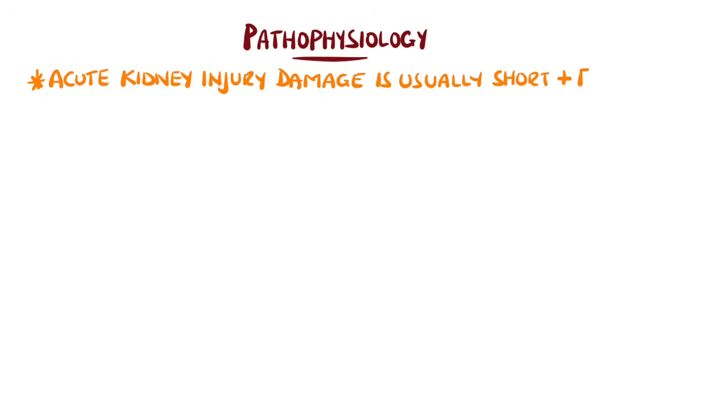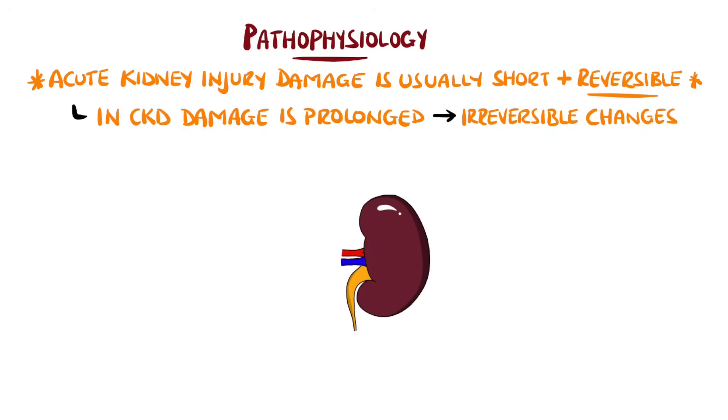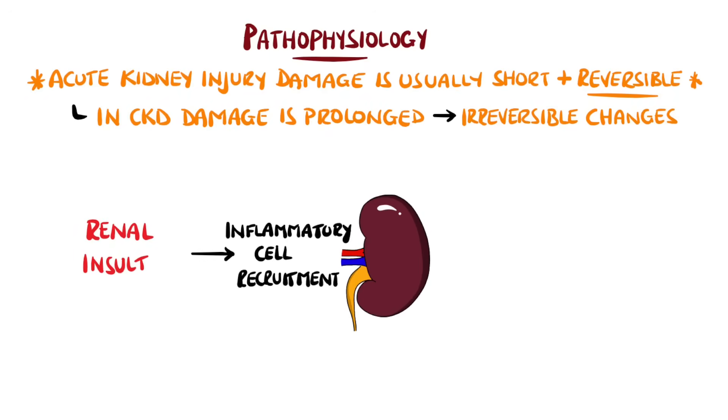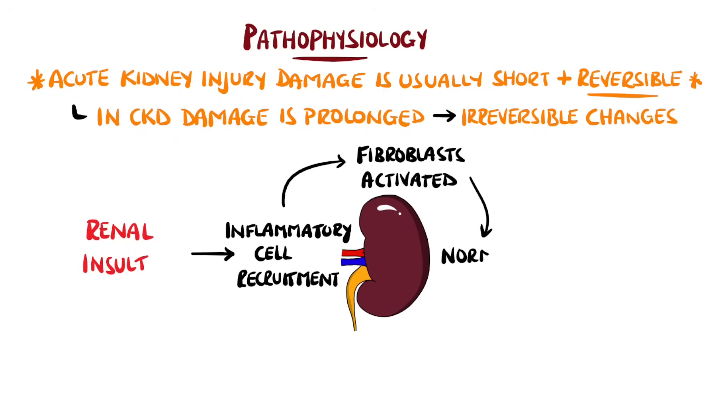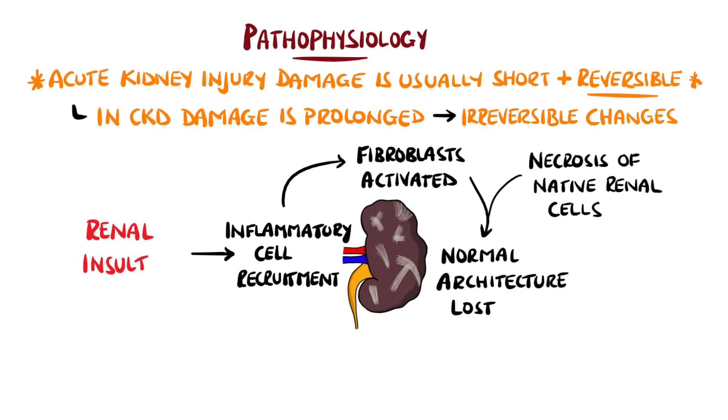In acute kidney injury, damage to the kidney is usually short term and reversible, whereas in chronic kidney disease the underlying cause is typically sustained, leading to progressive fibrosis, scarring, and irreversible dysfunction of the renal structures. The general process is that the renal insult leads to recruitment of extrinsic inflammatory cells, which recruit and activate fibroblasts. These deposit extracellular matrix and disrupt normal renal architecture, with loss of native renal cells through necrosis and apoptosis further disrupting function.